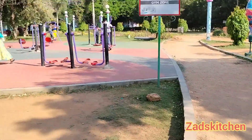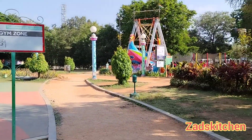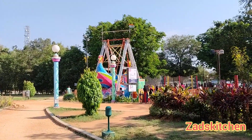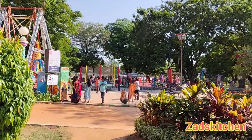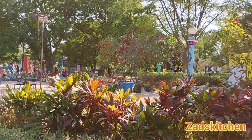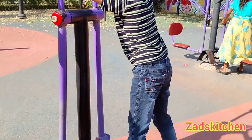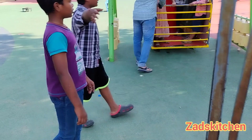We are going to take a walk around the park and the local area. Starting in the gym zone. We are also going to walk to the children's play zone. This is great.